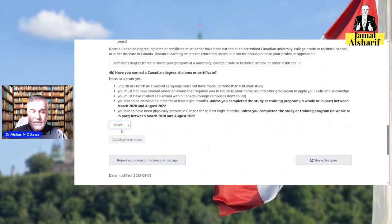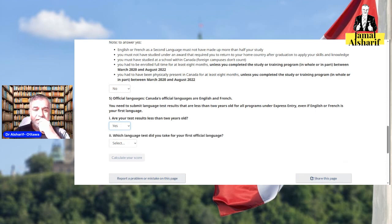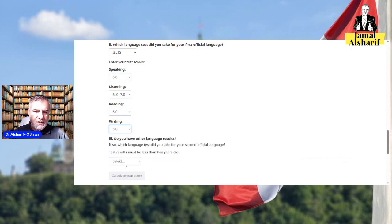Have you earned a Canadian degree or certificate? Most people have not. For the official language of Canada — there are two official languages, English and French — you have to master one of them to get a score. Let's say you took IELTS and got a 6 in all bands. If you have a French test result you can write it down; otherwise, not applicable.